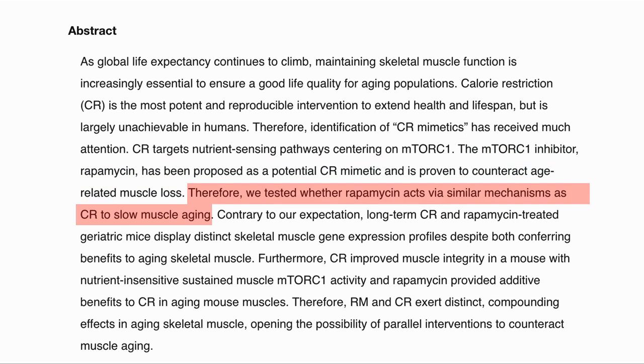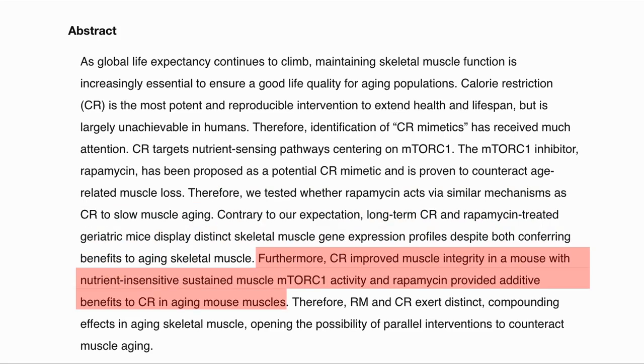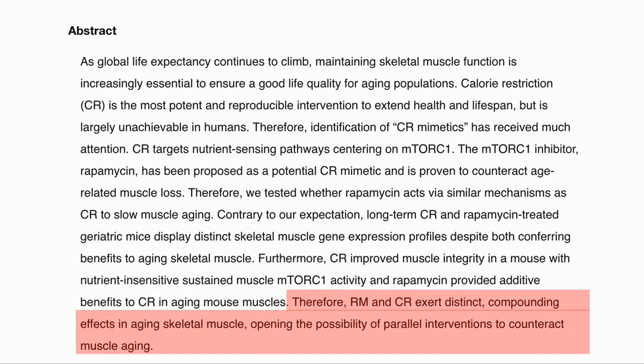The study was to test whether rapamycin had a similar effect on the body as CR. Unexpectedly, the effects of CR and rapamycin were different. Another thing they noticed was that CR worked even when mTOR activity was not inhibited. So it seems that CR and rapamycin have distinct and compounding effects on aging skeletal muscle, opening the possibility of parallel interventions which work together to counteract muscle aging.